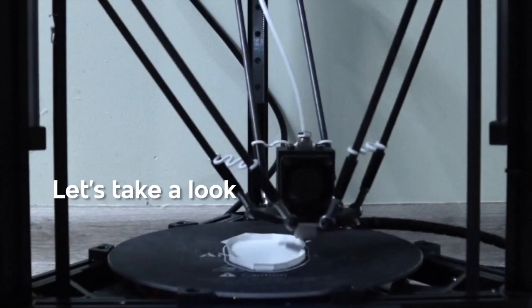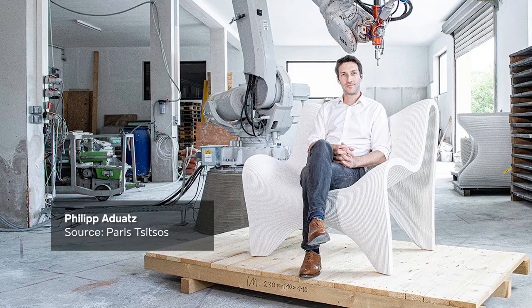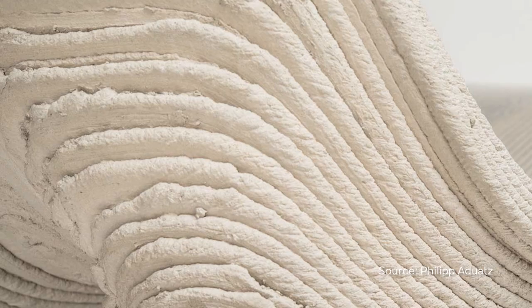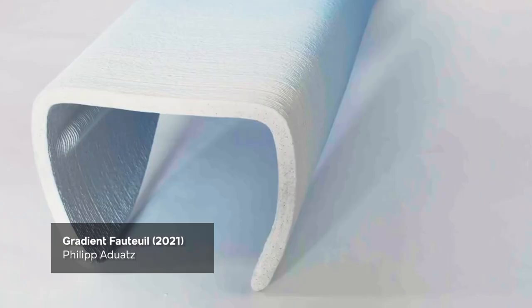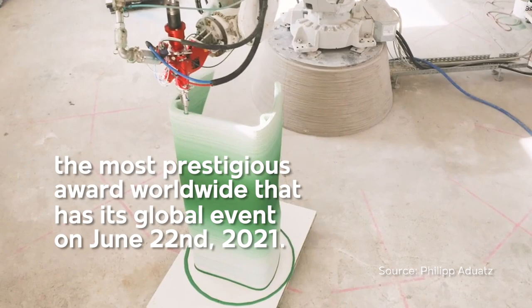Let's take a look at some of the most outstanding and innovative approaches designers, painters, chefs, architects and engineers have recently developed. Designer Philip Odatz has found a way to build furniture out of concrete. He's been working along the Austrian startup Incremental 3D to create these complex 3D printed shapes for furniture design. This furniture collection made him one of the finalists in the 3D Pioneers Challenge, the most prestigious award worldwide, with its global event on June 22, 2021.